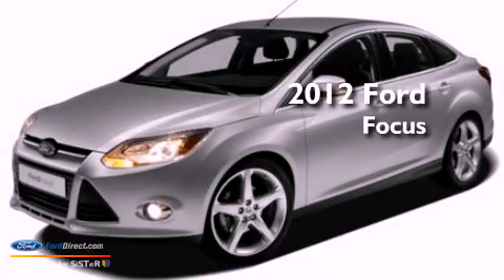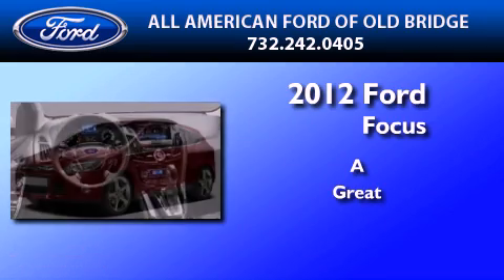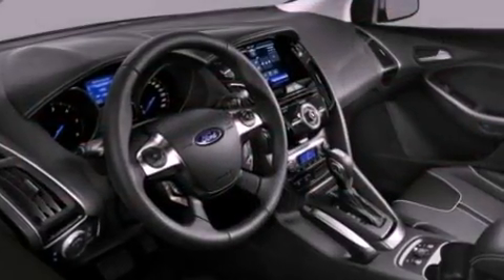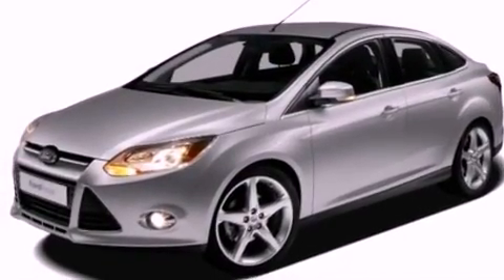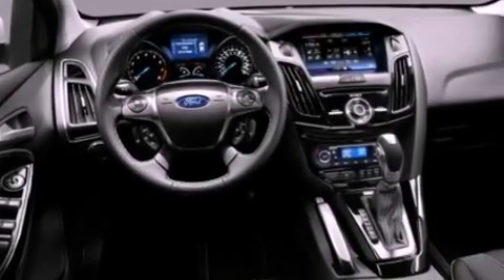This is a brand new 2012 Ford Focus. Its top features include full power accessories, a keyless entry system, an external temperature gauge, a CD player, a multi-link rear suspension, a four-wheel independent suspension, front fog lights, a low tire pressure indicator, privacy glass, and an anti-theft protection system.